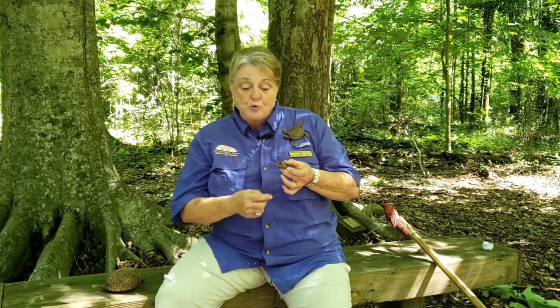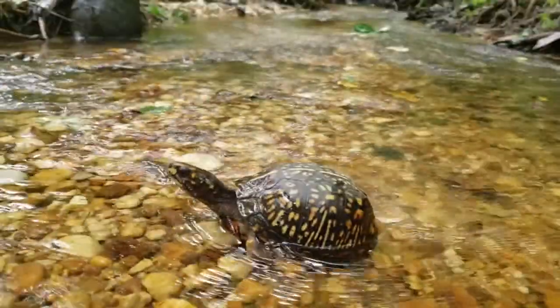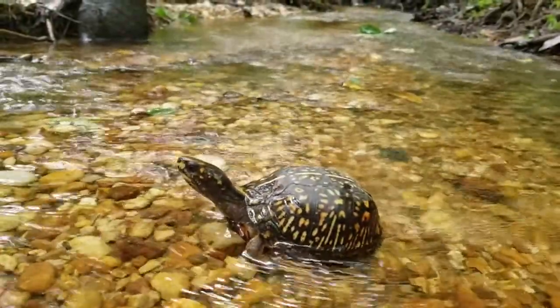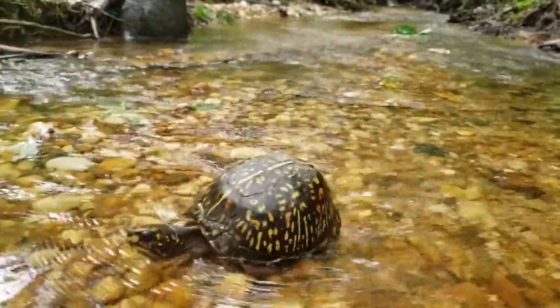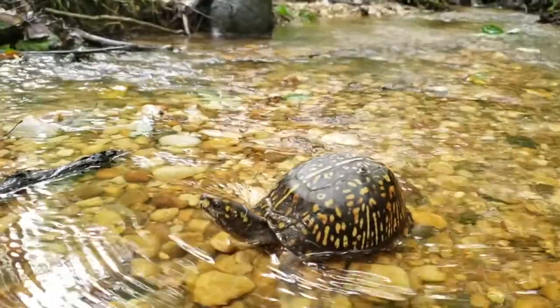Did you know that box turtles love to swim? They are terrestrial, which means land living, but they spend a lot of time in water. They soak, swim, and even hunt in puddles in the wild.